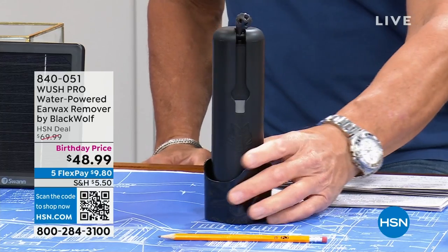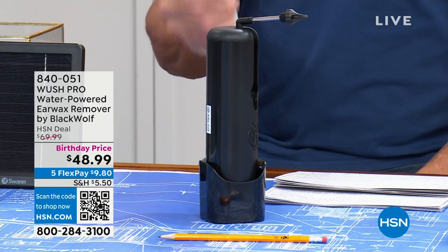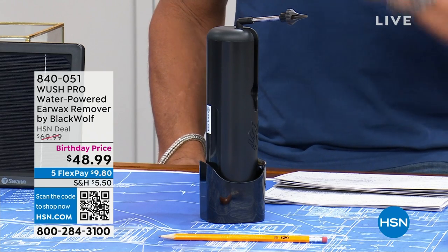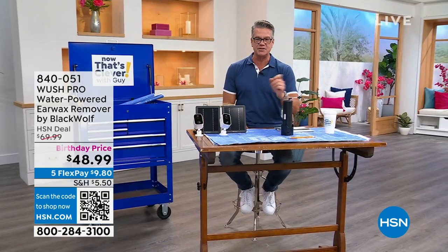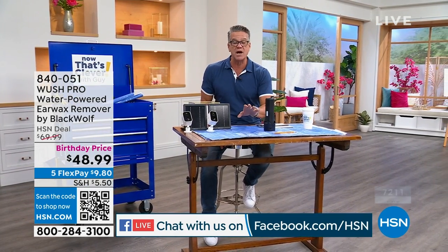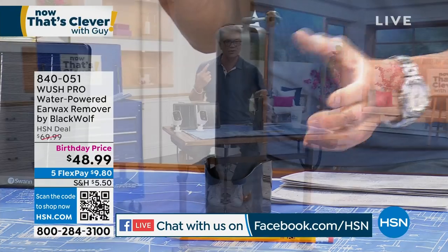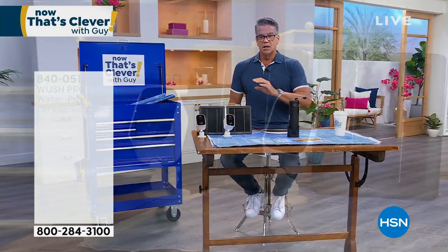About three weeks ago we presented the Woosh — the water-powered earwax remover. I bought it and it's amazing. You don't want to stick a cotton swab in your ear; that just compacts everything. I filled this with hot water and did both my ears a couple of times. I can hear better — it's crazy. Danny's been using it too. It's $21 off for birthday price — get it today.